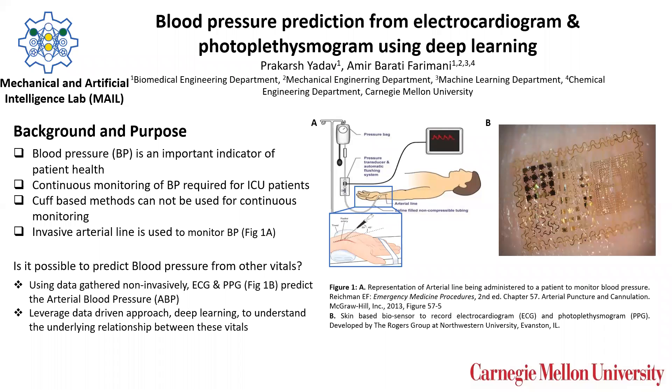Hello everyone. I'm Prakars and I will be presenting a project we've been working on at the Mechanical and Artificial Intelligence Lab at the Mechanical Engineering Department at CMU. The title of the project is Blood Pressure Prediction from Electrocardiogram and Photoplethysmogram using Deep Learning.